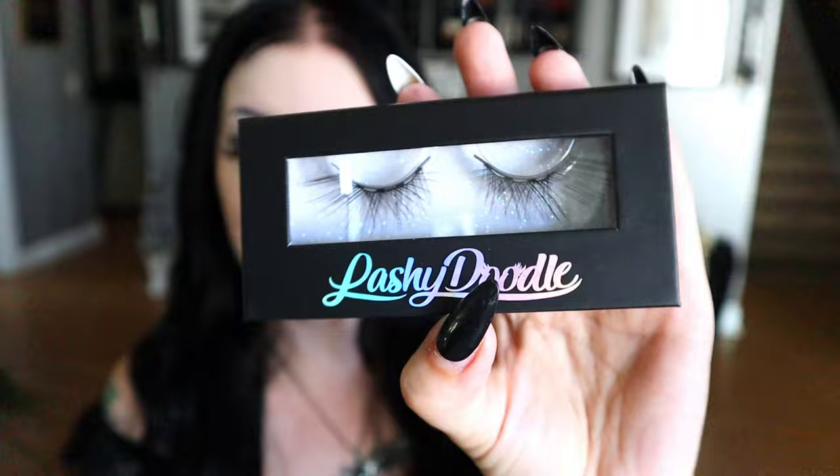Next up we have some lashes and a little lash kit from Lashy Doodle. There's a pamphlet with application instructions, tips and tricks. It appears to be a pair of lashes and a glue. The lashes themselves are very small and very light — it's a little bit of a baby lash for me. This is the glue, I'm assuming, since all it says is 'Lashy Doodle one.' Let's see if it's clear or black lash glue. It's black! I love black lash glue because it doesn't leave that chalky residue on your lash line. If you mess up placing your lashes it does screw you, but if you've been doing it a while you know what you're doing.